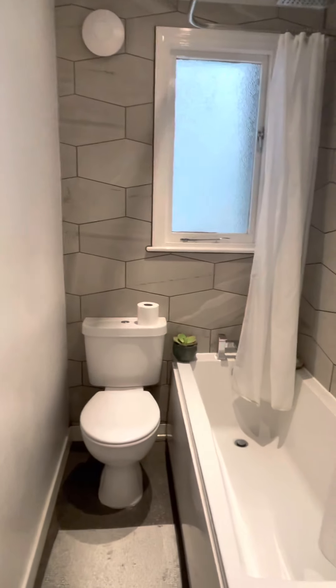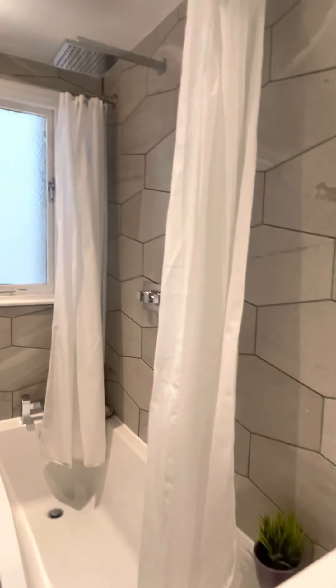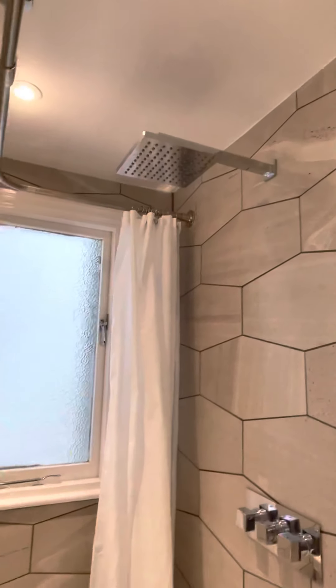Lovely, nice white suite. Really nice funky tiles, and a large shower head above.